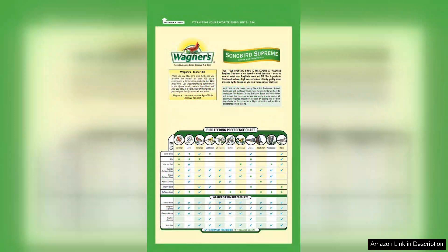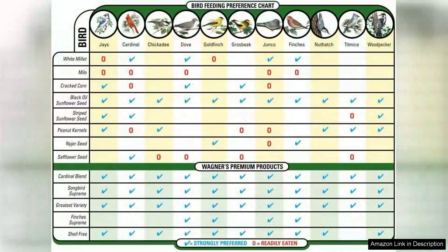One of the standout features of this blend is its impressive ingredient list, which includes sunflower seeds, safflower seeds, and millet. These components are not only nutritious but also highly appealing to popular songbird species such as cardinals, finches, and jays. The blend's high fat content provides essential energy for birds, especially during the colder months when food sources are scarce.